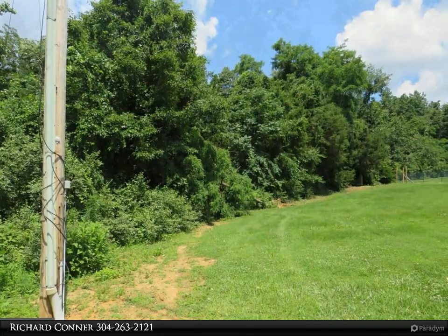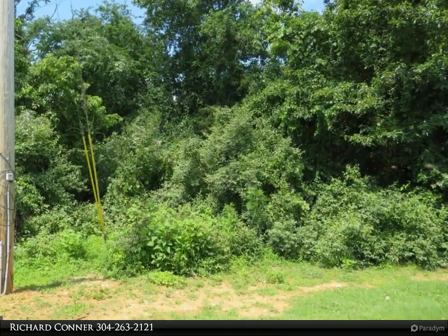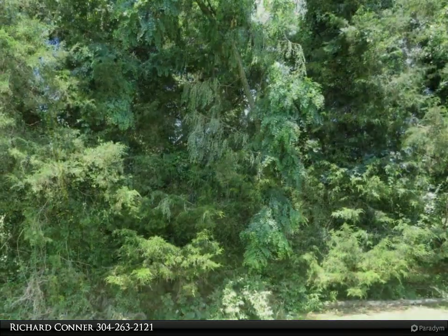If you're looking for a great lot to build on, check out this property before it's gone. For more information, review the details below or contact Richard Connor at 304-263-2121.